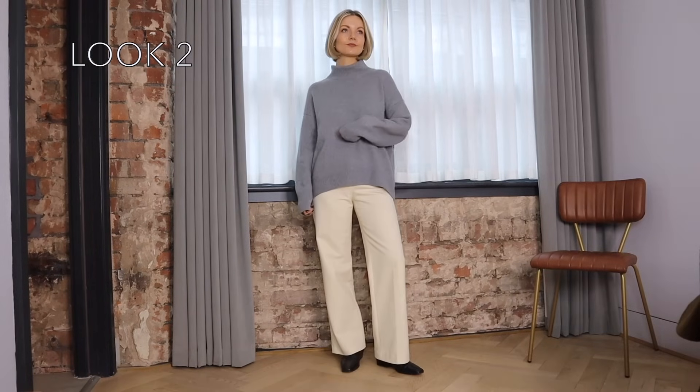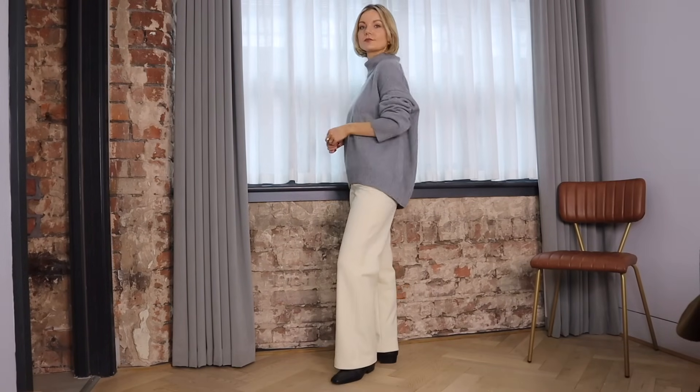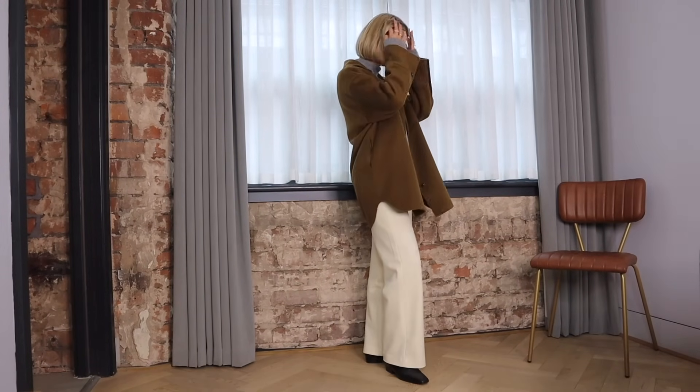Now on to look number two and if you're not wanting to get your big old coat out just yet, starting with a base layer and adding warm layers is key. I've popped on my Heat Tech top from Uniqlo underneath my grey knit — I wore these most days last winter for extra warmth.